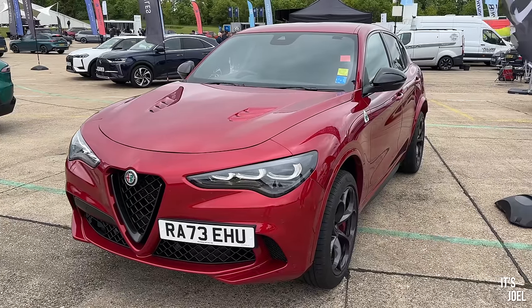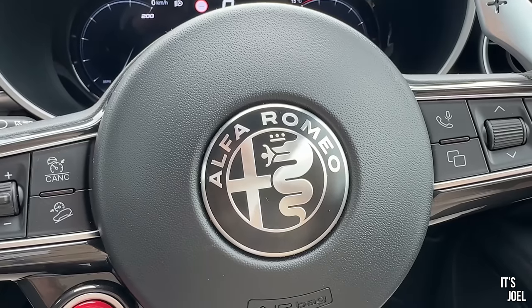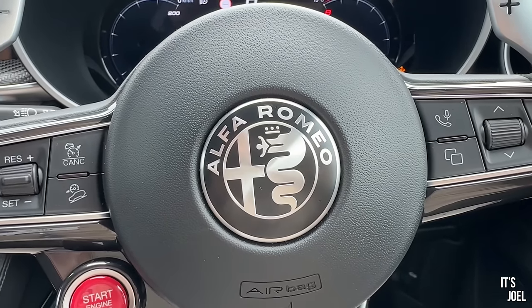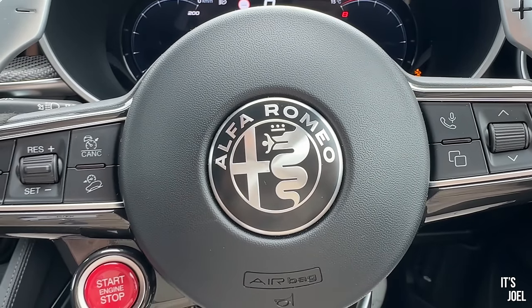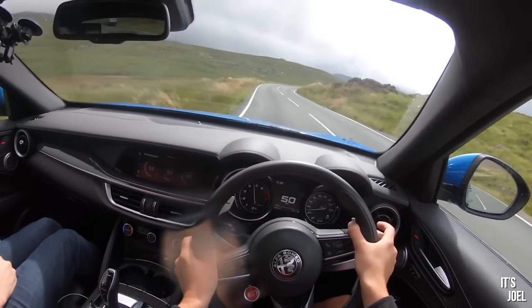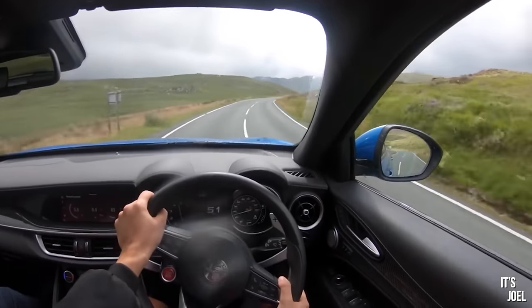Genuinely, of all the test cars I've been lucky enough to have - Audi R8s, Porsche 911 Turbos, you name it - this Stelvio Quadrifoglio was one of the cars I enjoyed the absolute most. Since I had it back in 2021 or 2022, whenever it was, it's grown up a little bit and been facelifted.